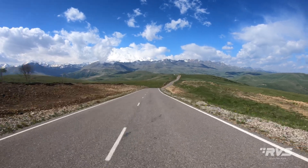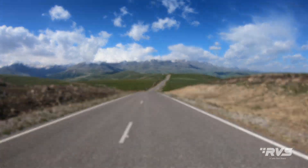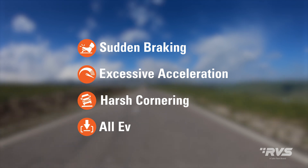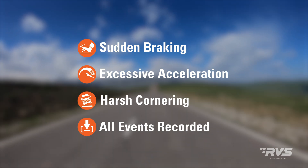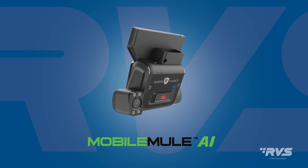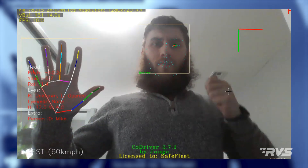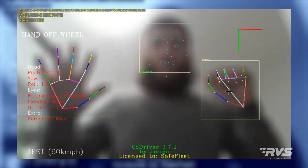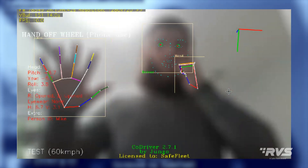Mobile Mule AI detects and alerts drivers of sudden braking, excessive acceleration, and harsh cornering, with all events recorded by its two cameras. Keeping each fleet's unique needs in mind, we made sure that the Mobile Mule AI offered multi-level privacy features, complete with a blurring option that hides driver identity in incident event footage.